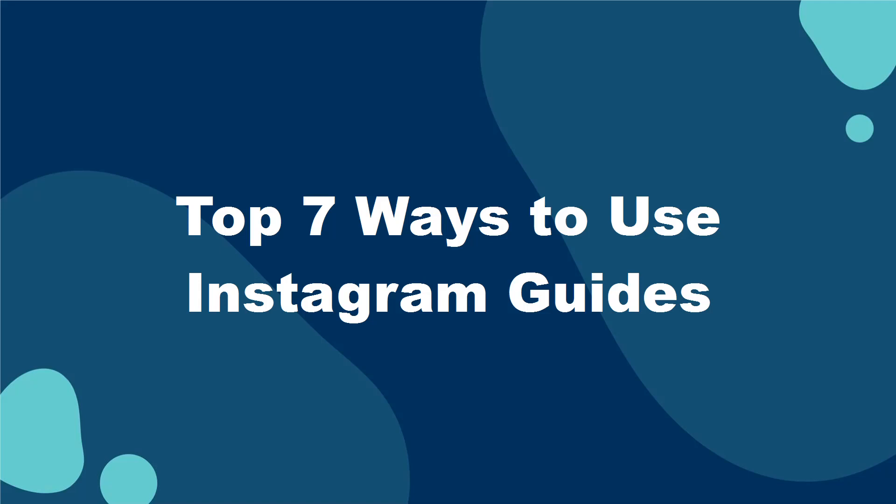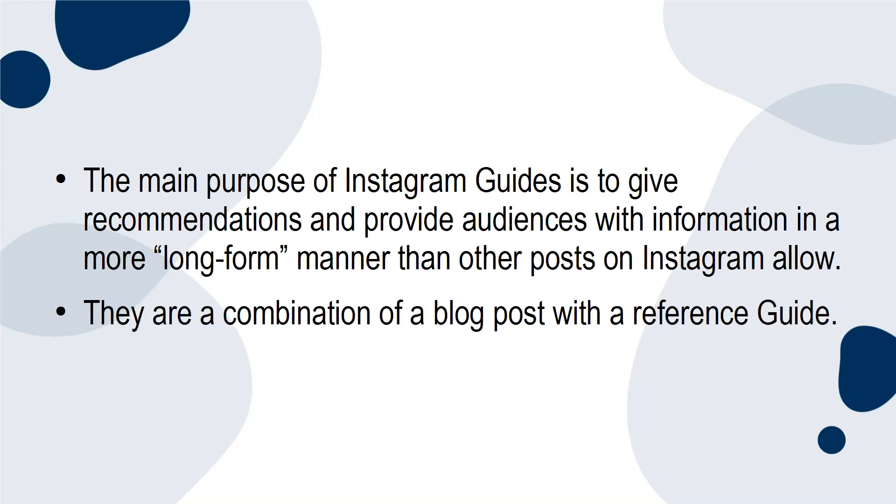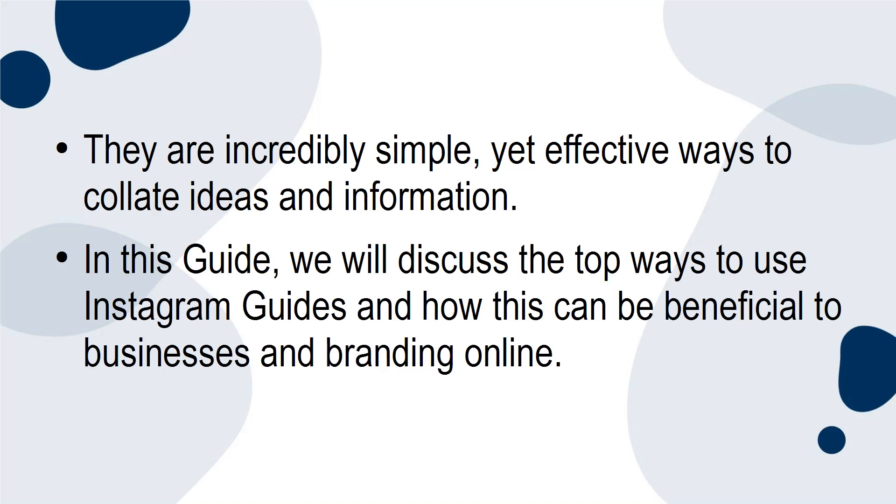Top 7 Ways to Use Instagram Guides. The main purpose of Instagram guides is to give recommendations and provide audiences with information in a more long-form manner than other posts on Instagram allow. They are a combination of a blog post with a reference guide — incredibly simple yet effective ways to collate ideas and information. In this guide, we will discuss the top ways to use Instagram guides and how this can be beneficial to businesses and branding online.